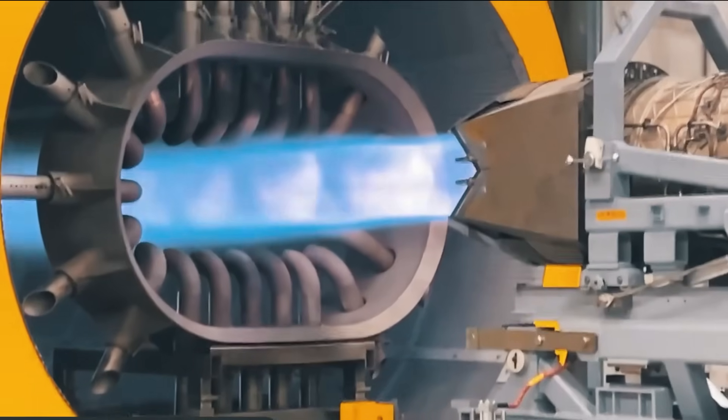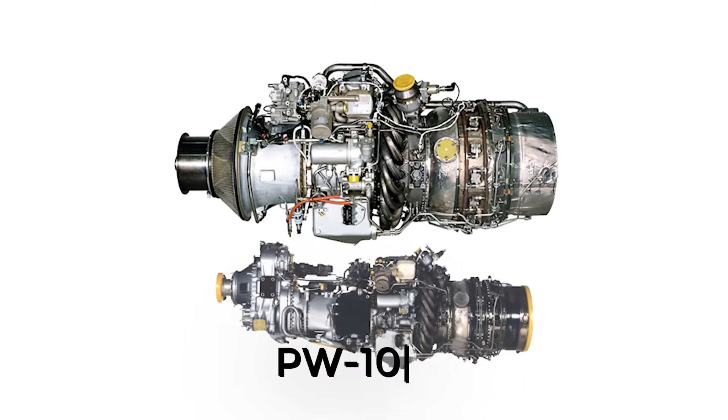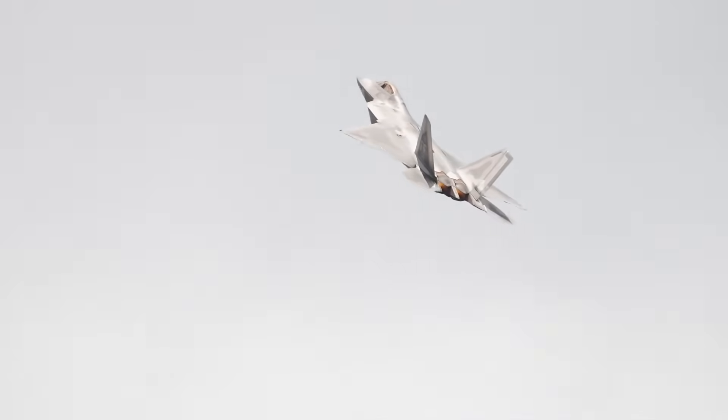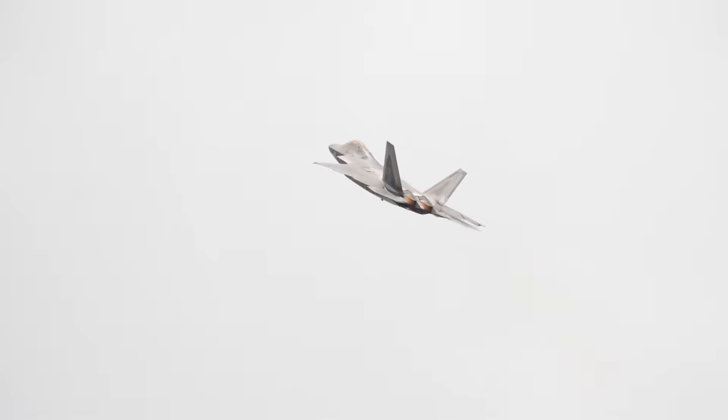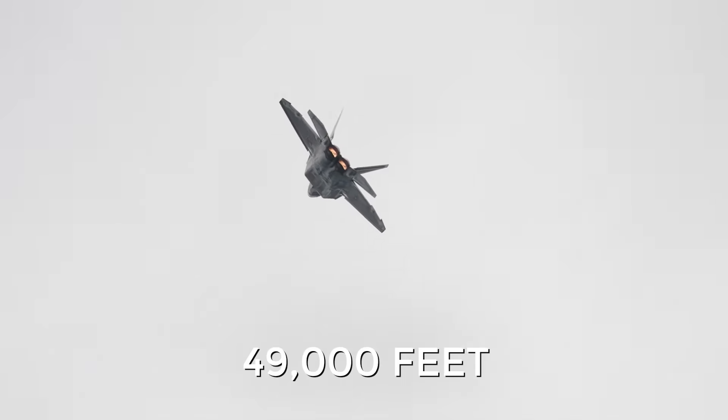The original X-44 concept was powered by modified Pratt & Whitney F-119-PW-100 engines, the same as the F-22 Raptor, giving it a top speed of 1,500 mph with a combat radius of up to 1,988 miles and a service ceiling of 49,000 feet.